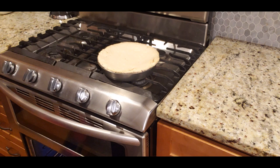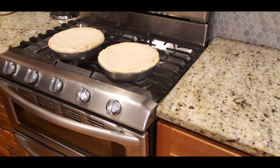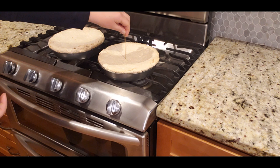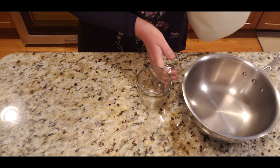Two hours later, look at them — aren't they gorgeous! Now I need to let them cool off for a whole six hours. They need to completely cool before I use them. I'll use a toothpick to poke the middle and make sure it comes out dry, because we don't want anything gooey inside.